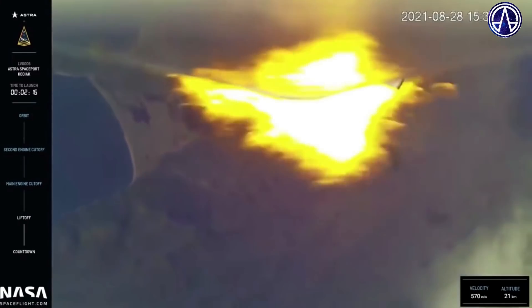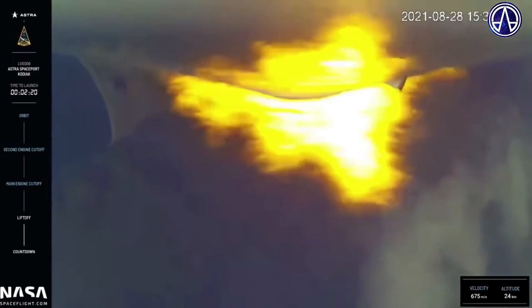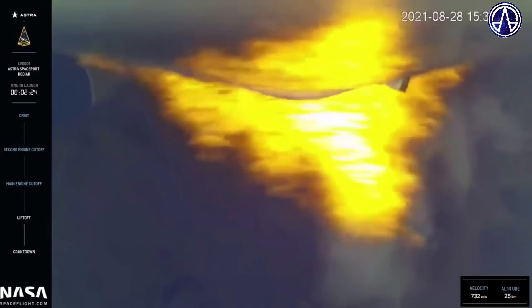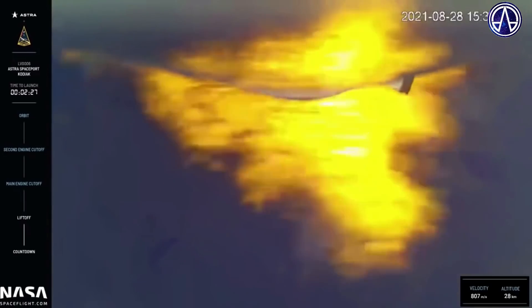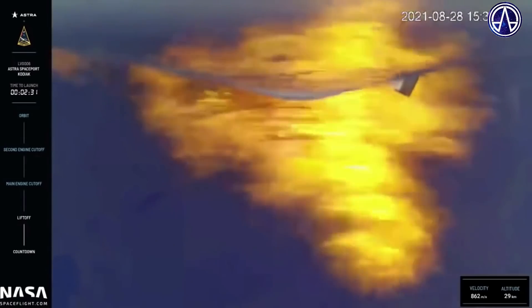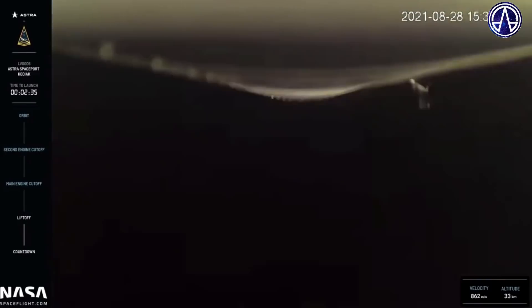Our next milestone is MECO, or main engine cutoff, which is about 30 seconds away. The vehicle is passing through Max-Q.